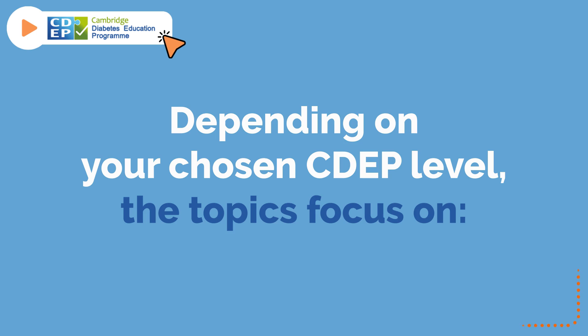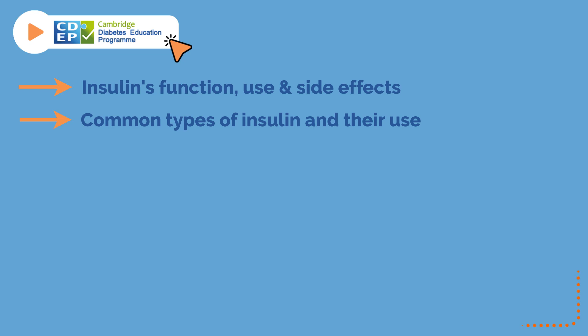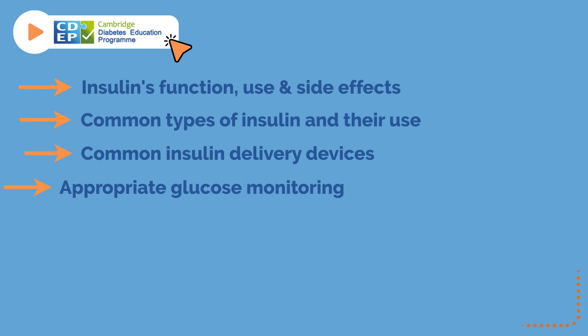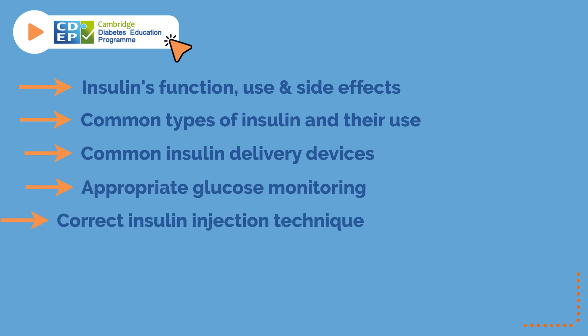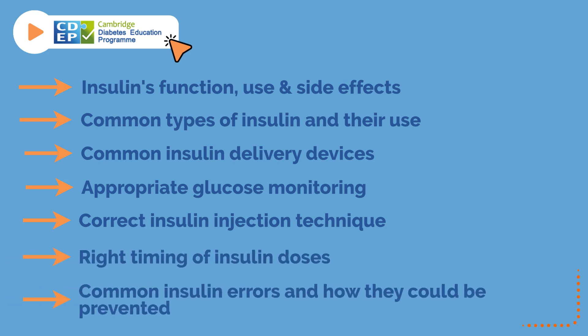Depending on your chosen CDIP level, the topics focus on insulin's function, uses and side effects, common types of insulin and their use, common insulin delivery devices, appropriate glucose monitoring, correct insulin injection technique, right timing of insulin doses, and common insulin errors and how they could be prevented.